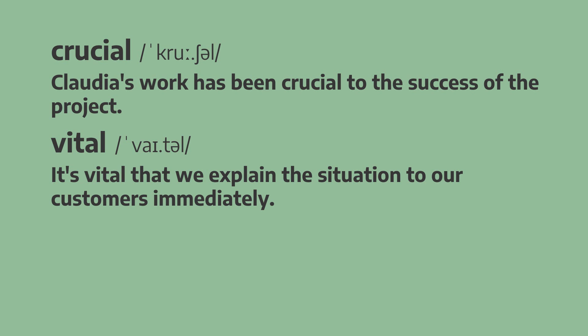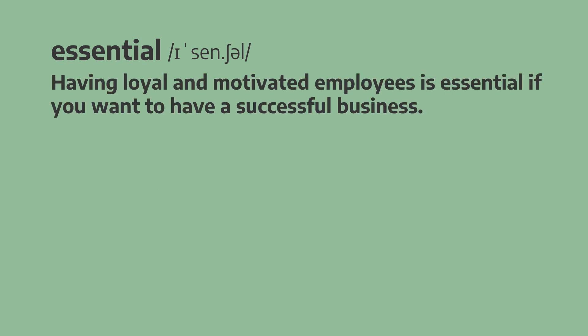Our next adjective is essential. Having loyal and motivated employees is essential if you want to have a successful business. Having loyal and motivated employees is essential if you want to have a successful business.